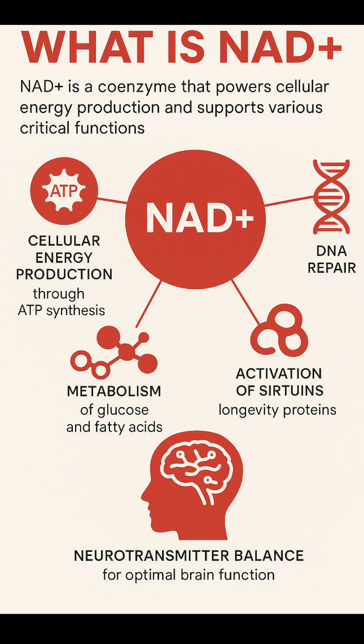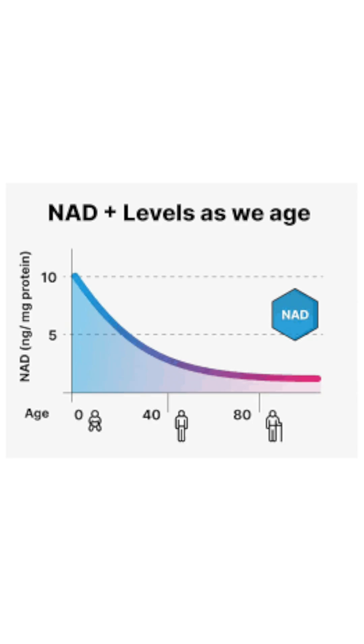It's also central to DNA repair pathways. Unfortunately, levels of NAD Plus decline with age. Researchers are exploring ways to improve NAD Plus in our systems in order to support cellular resilience or more youthful function. Because the more energy your cells have, the faster they're turning over, the more youthful you look — and as we age, this declines.